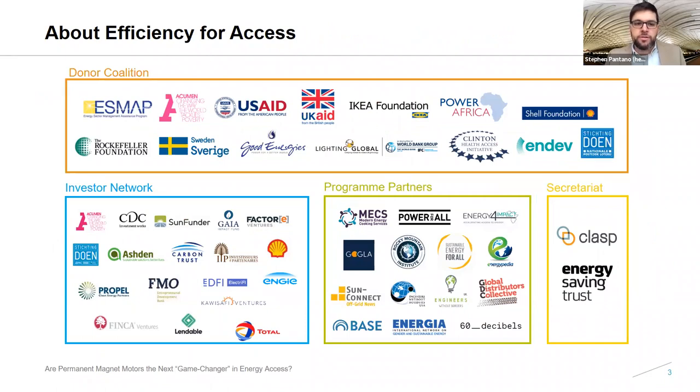About the coalition: Efficiency for Access is comprised of 15 donor members supporting the development of 22 technologies across 44 countries. There's a network of 17 program partners conducting research and delivering programs, and a network of 30-plus investors interested in supporting off-grid appliances and productive use. CLASP and the Energy Saving Trust serve as co-secretariat of the Efficiency for Access Coalition. The flagship program of this initiative, funded by UK Aid, is the Low Energy Inclusive Appliances Program, and it serves as the primary vehicle for research and innovation in the off-grid appliance sector.